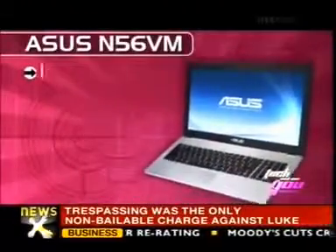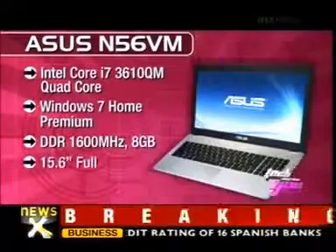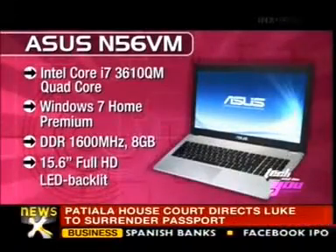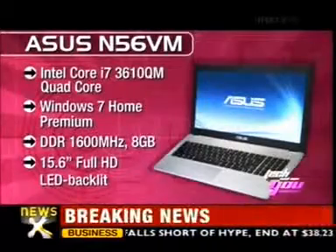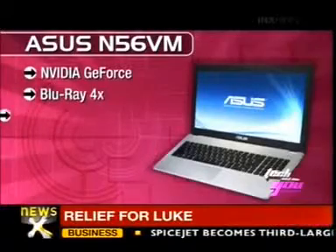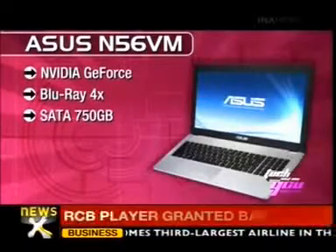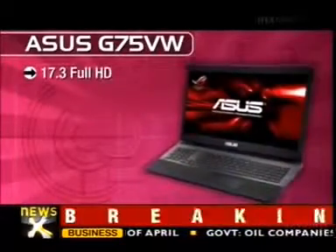Asus N56VM features an Intel Core i7 3610QM quad-core processor, Windows 7 Home Premium, DDR3 1600MHz 8GB RAM, 15.6-inch Full HD LED backlit display, NVIDIA GeForce graphics, Blu-ray 4X drive, and 750GB SATA hard drive.